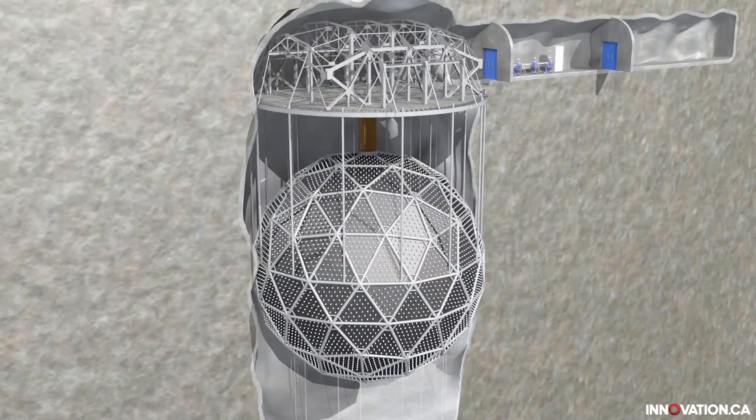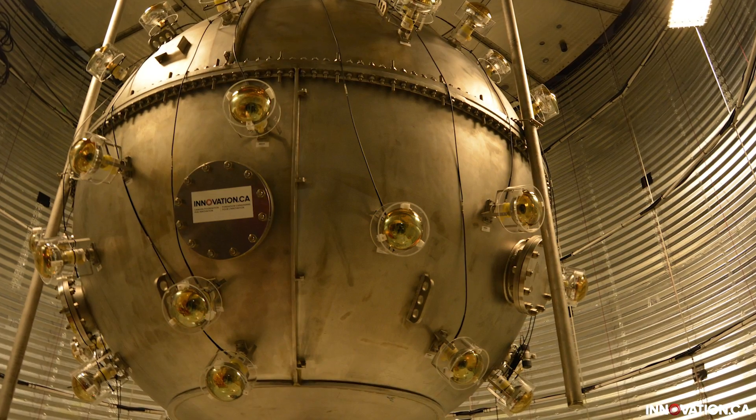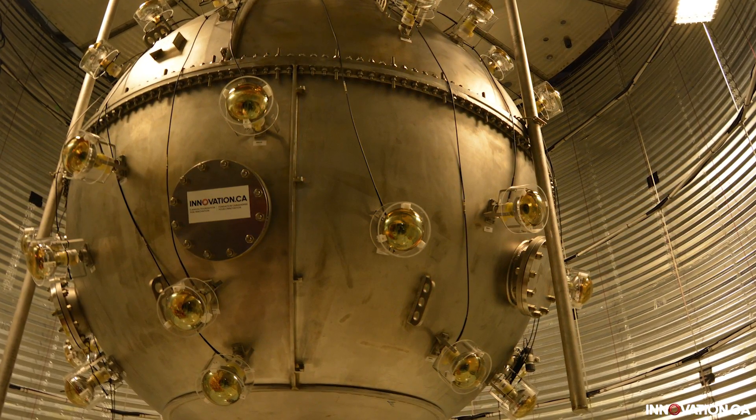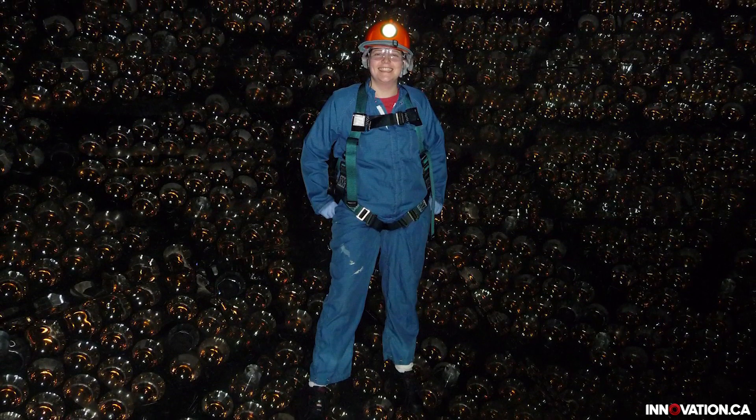Then we have a chance to run these very sensitive detectors in a clean room environment. There is only really one deep underground facility, and that's the Snowlab, which has been developed from SNO and now is hosting a wider variety of experiments looking at dark matter and neutrinos.